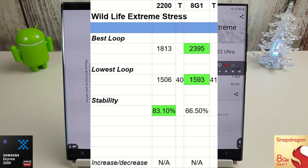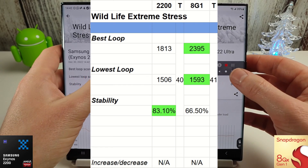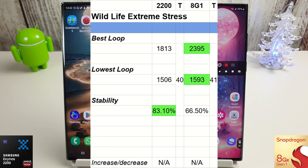No change here — the best loop still goes to the Snapdragon, and the lowest loop also sticks with the Snapdragon. There's just a slight one-degree increase in temperature, but stability goes to the Exynos 2200 as it was running at lower speeds and was more stable. So it's stability versus raw power — if you're a gamer you'll still want the 8 Gen 1, but if you want battery life and general stability the Exynos 2200 is the one to go for. We'll move on to the Slingshot Extreme test.